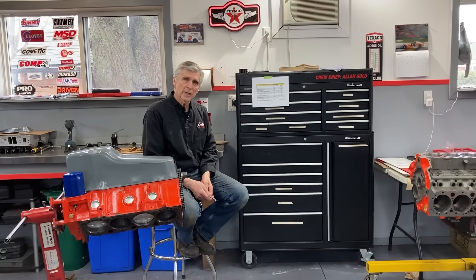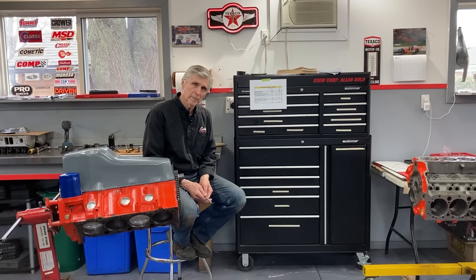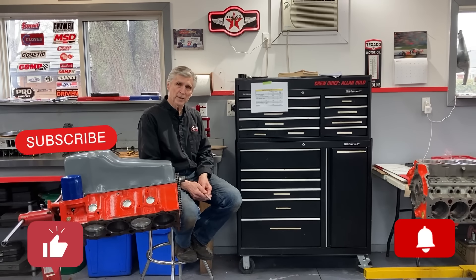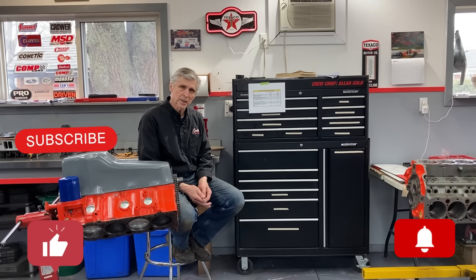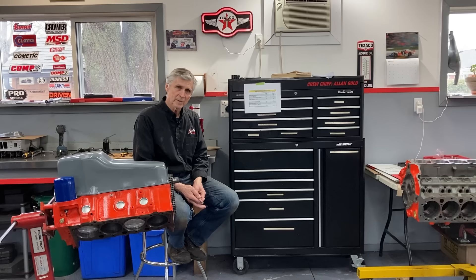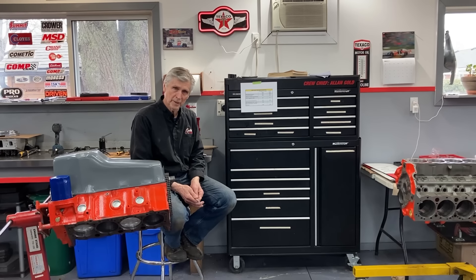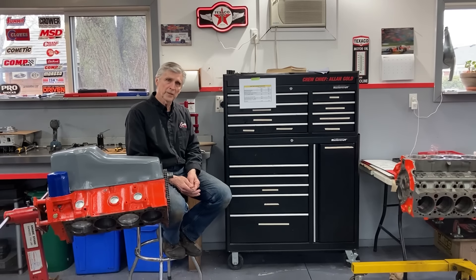Hey, welcome to Gold Scratch and welcome back, new subscribers. If you're not one of them, I'm going to ask you to do that right now. We're having fun with our channel, it's growing, and we love your comments and suggestions. My audience has been challenging me pretty good, keeping me on my toes. So thank you very much for all that. I try to answer them all, so keep watching, and please subscribe if you haven't.